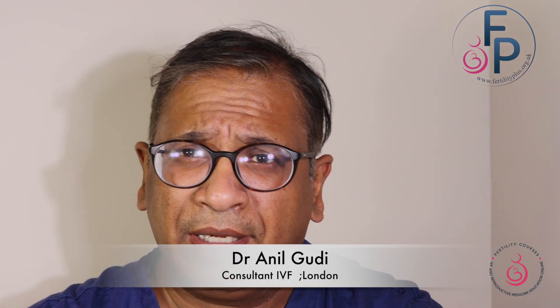Hello, I'm Dr. Anil Goody. I'm a consultant in reproductive medicine and assisted conception at Fertility Plus and the Hormatin Fertility Center.